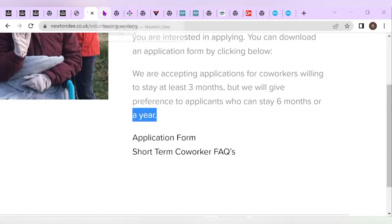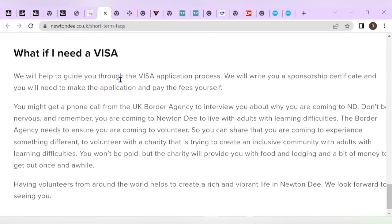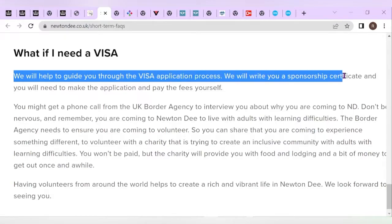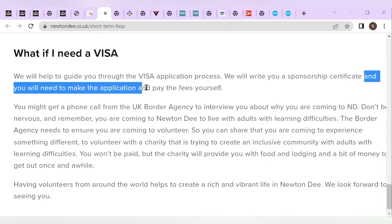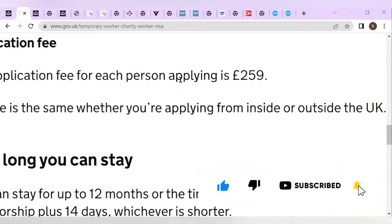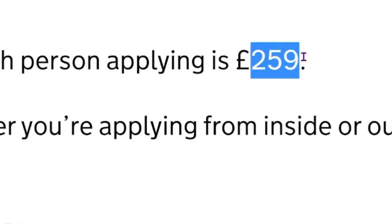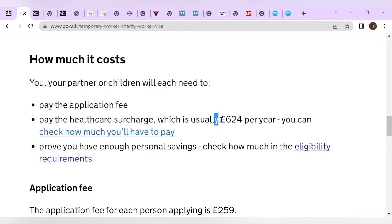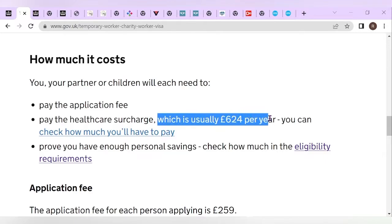Regarding the sponsorship details, they mention they will help guide you through the visa application process and write the sponsorship certificate, but you will need to make the appointment and pay the fees yourself. The application fee is going to cost you £259. You're also going to pay an additional cost of £624 per year for your health insurance. If you're staying for less time, confirm whether the same amount applies.